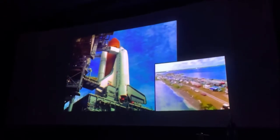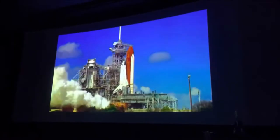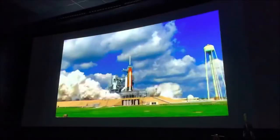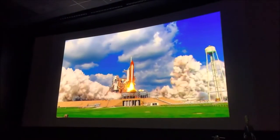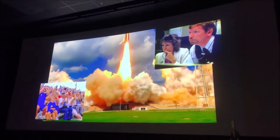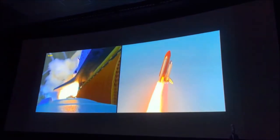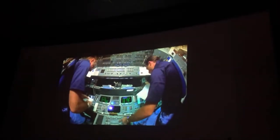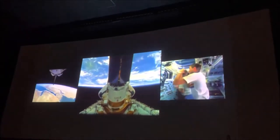Three, two, one, zero — and liftoff! Liftoff! American Space Channel Space Discovery cleared the tower. Liftoff of Space Shuttle Discovery, beginning America's new journey to the moon, Mars and beyond. You are going for deploy. Going for deploy.